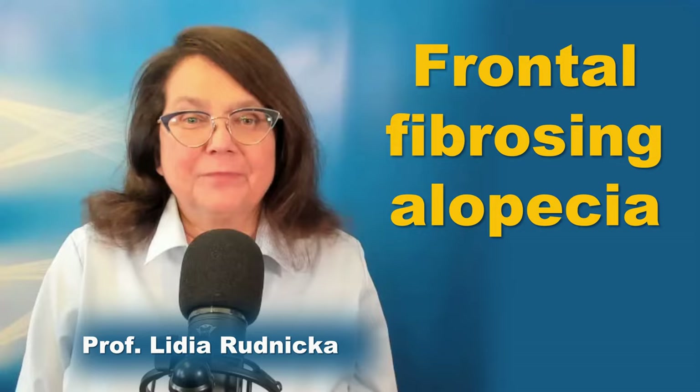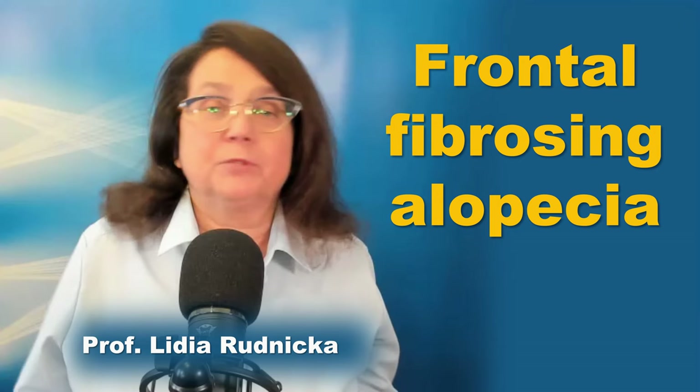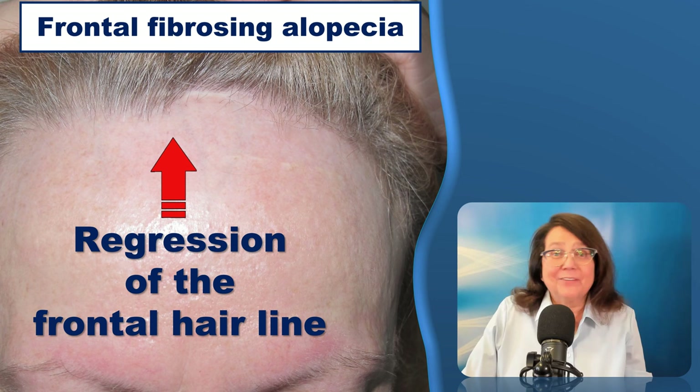Hello. Today I will be talking about frontal fibrosing alopecia: what is the clinical course, how to diagnose it, what is the prognosis, and what are the options for treatment.